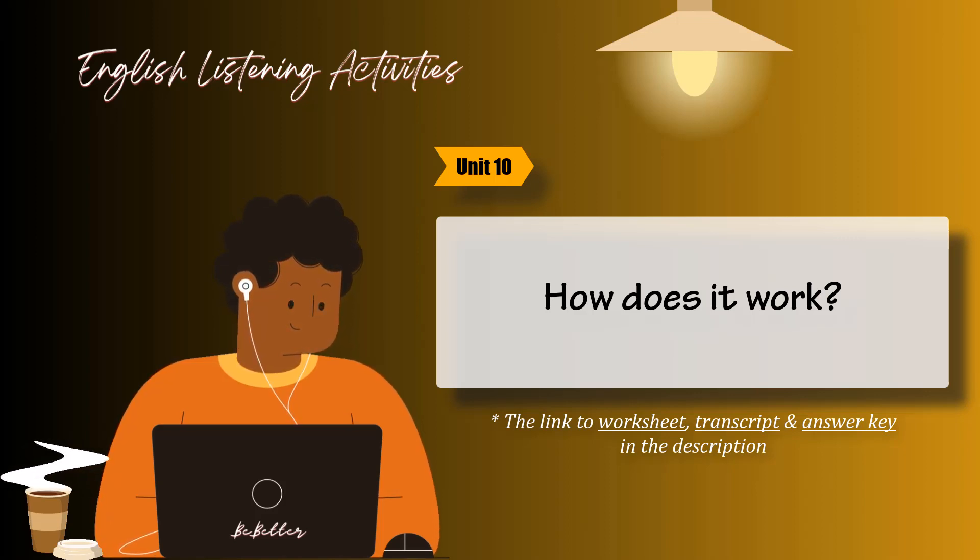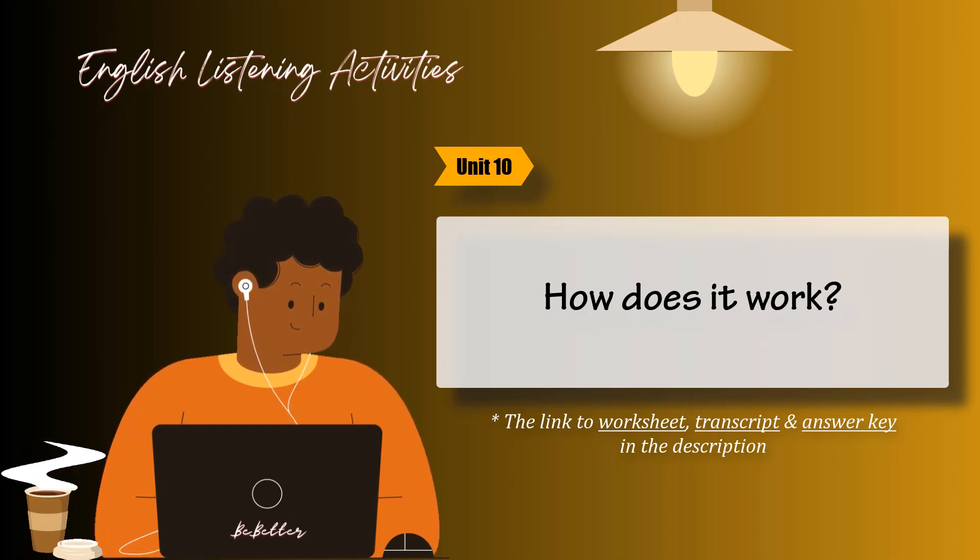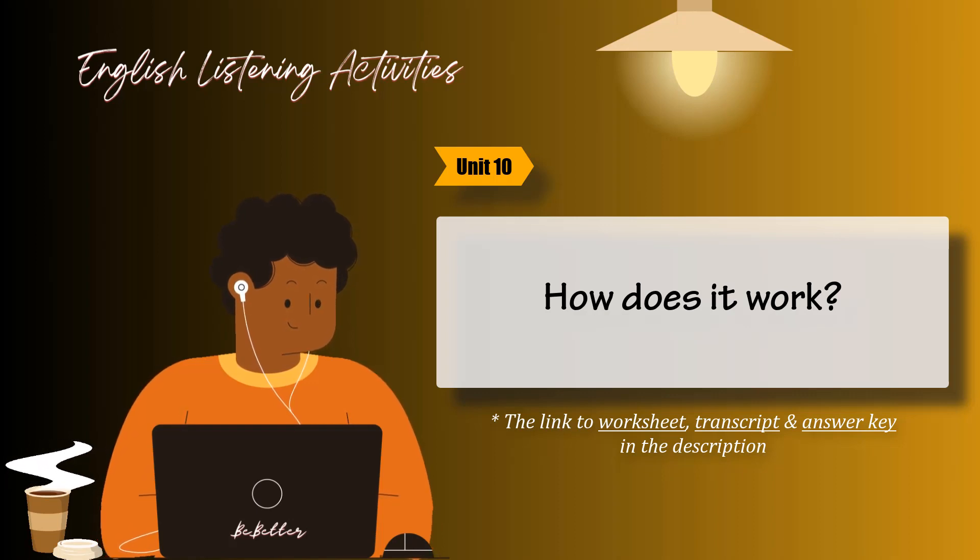Task 6. Listen and circle the answers that are right for you. 1. Is there a park near your house? 2. Do you take the bus from here? 4. Do you know the way to the train station? 5. Can you walk to the subway from here? 6. Are there any good restaurants around here?